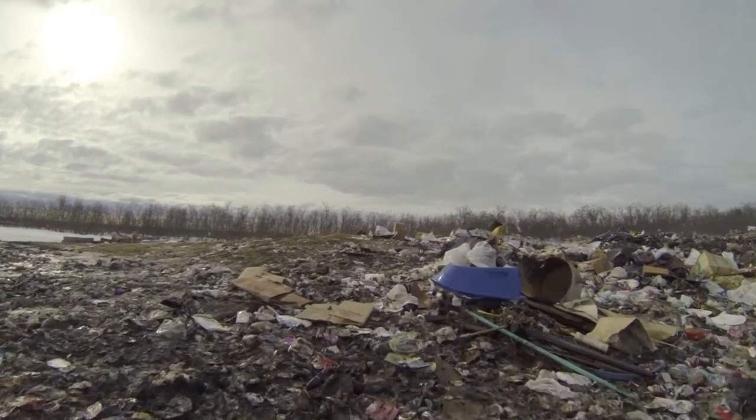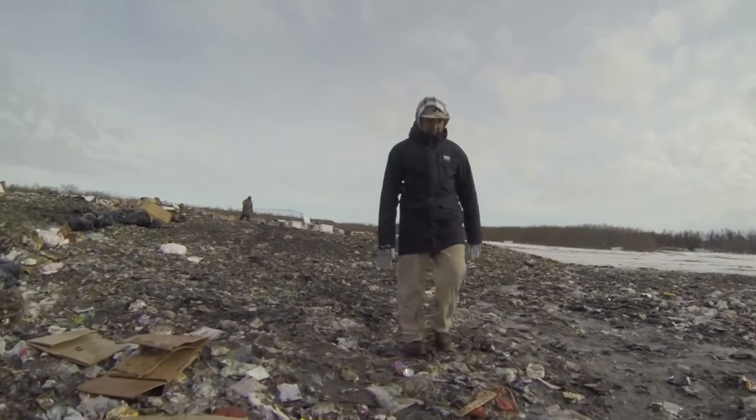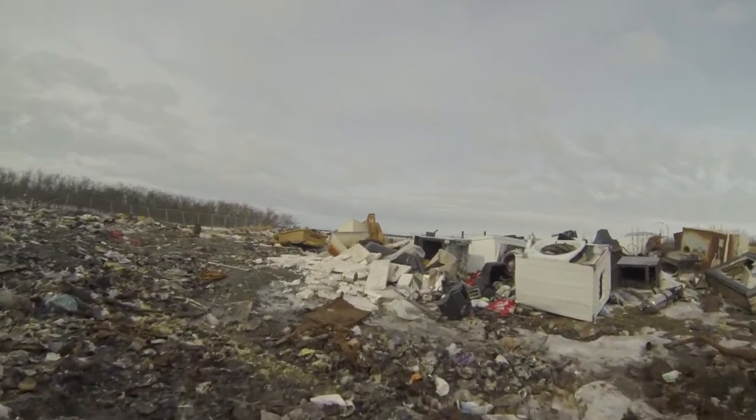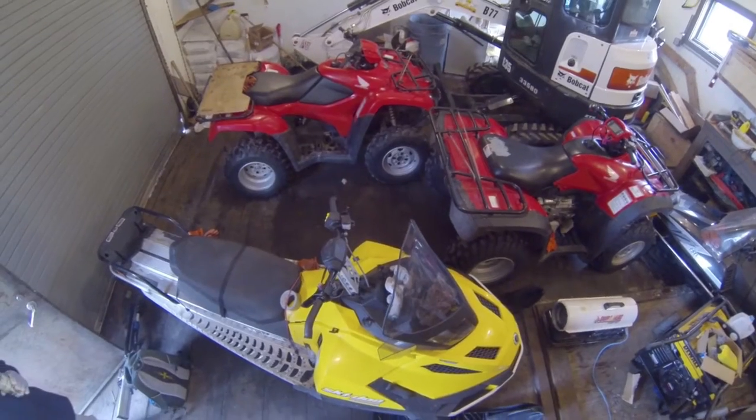But that didn't stop residents from improving what they had going on. The landfill is a quarter mile away across two major river channels, which means solid waste must be transported in both winter and summer.